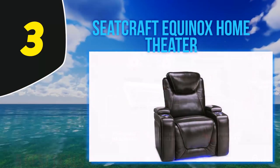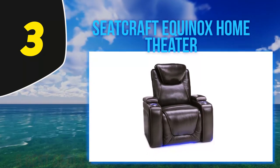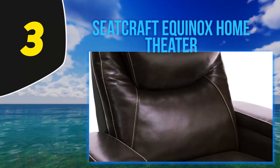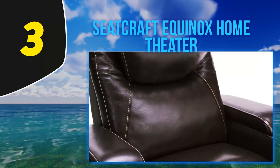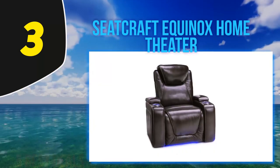The built-in storage and charging features mean that once you sit down, you may never have to get up, as everything you need will be close at hand. There are power adjustments for the recline, footrest, and headrest, which means you never have to take your eyes away from the screen while changing your position. This chair is quite expensive, which may make it unattainable for some buyers. The large size can also be difficult in smaller rooms, so be sure to measure before you buy.